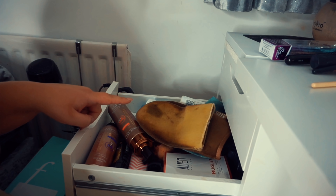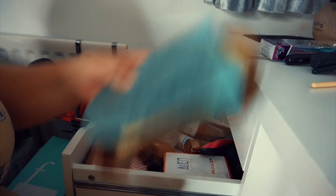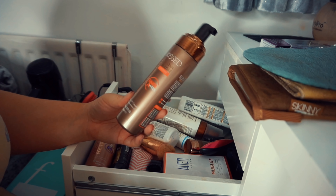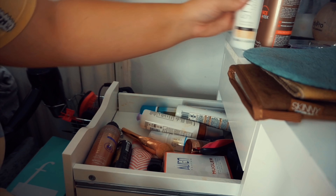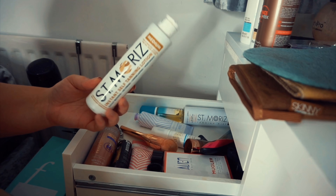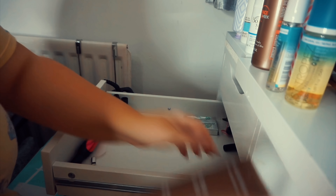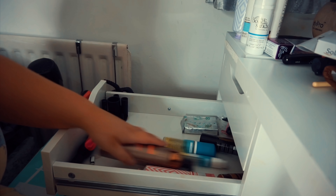This drawer is my fake tan drawer along with bits and bobs. I have three fake tan mitts which I'm keeping because I always need them. I've got quite a few tans so I might get rid of a few - the Sun Kiss Self Mousse tan I actually really like so I'm keeping that, and this one as well. There's a tan remover I quite like, and a lotion tan I never really use so I think I'll get rid of that.